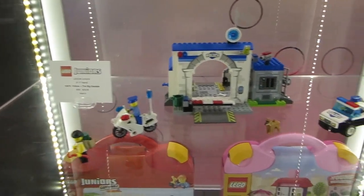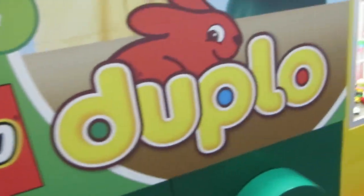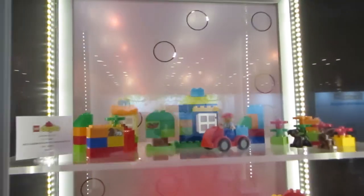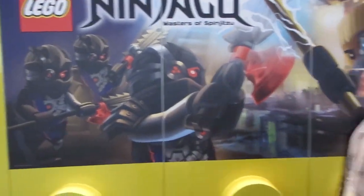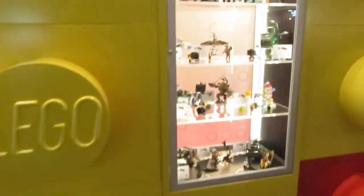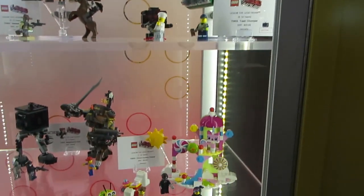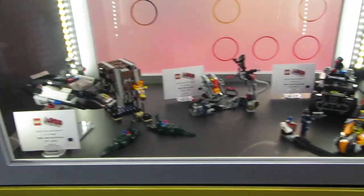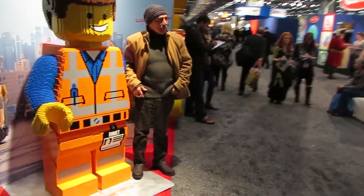Anyway, we're almost done going around the outside of the booth, checking out the sets displayed inlaid into the walls to catch the eyes of passersby, some vibrant artwork, and a couple of big sculptures of the Friends dolls and Emmett from the LEGO Movie. Once we get inside, we're going to take a look at the themes most relevant to BZPower. If you have any questions, leave a comment or post on BZPower and we'll answer to the best of our abilities.